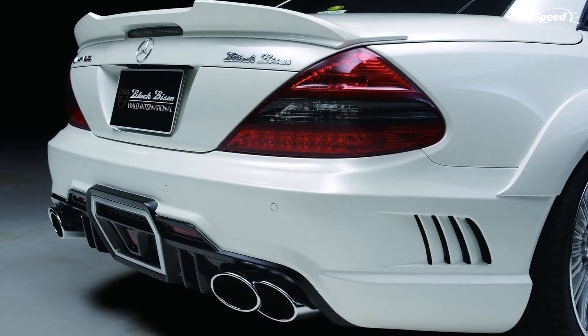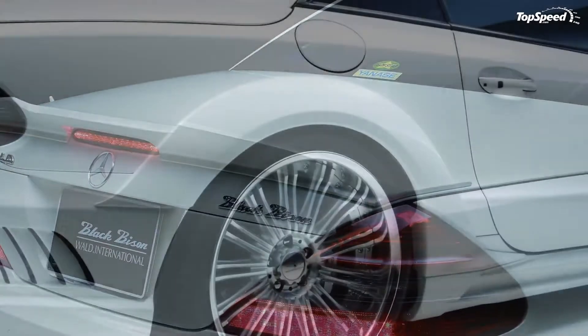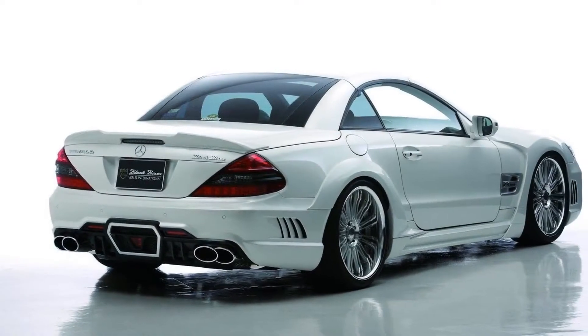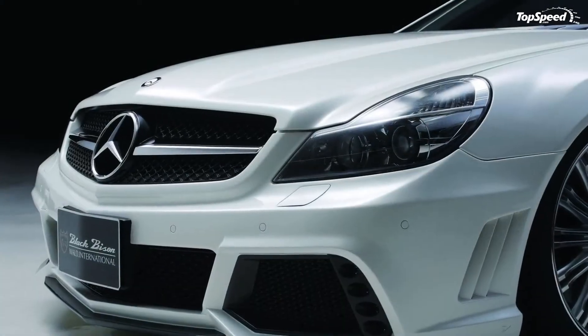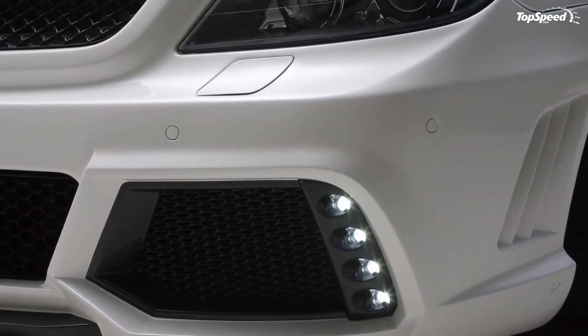The model will be displayed courtesy of U.S. distributor Janari Corporation. The tuner has said nothing about an engine upgrade, but the exterior has been heavily modified. The aerodynamic package includes a front bumper fascia, front sports fenders, side skirts, rear bumper fascia, quarter panel wheel arch extensions, and a trunk spoiler.